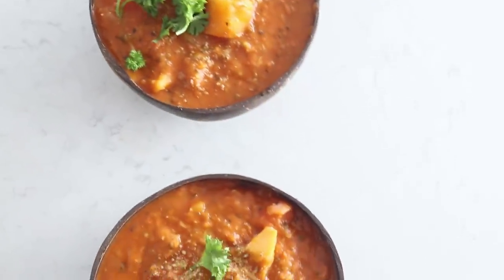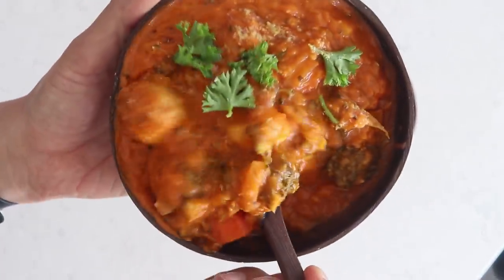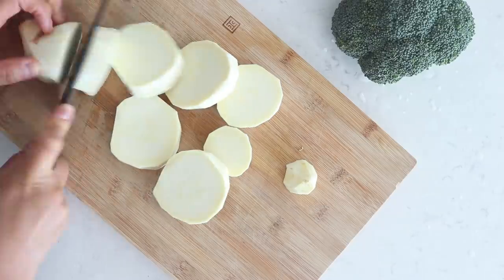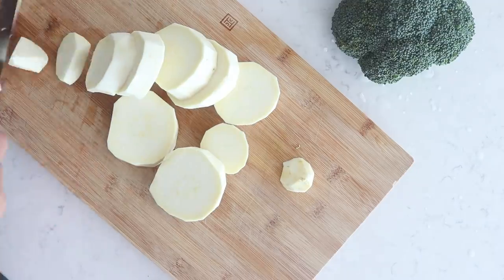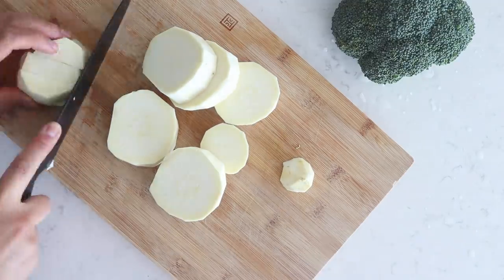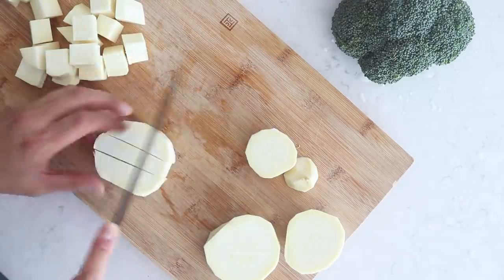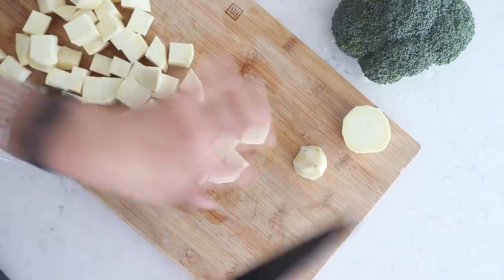The first recipe I'm going to show you is a creamy tomato lentil stew. It is super delicious, it's hearty, it's filling, it's awesome. We're going to get started by chopping up a sweet potato. You can use a regular potato or a sweet potato, but sweet potatoes are superior, so I am cubing a large sweet potato.